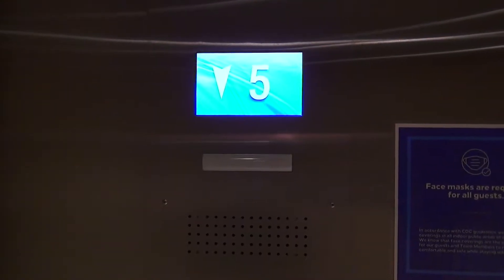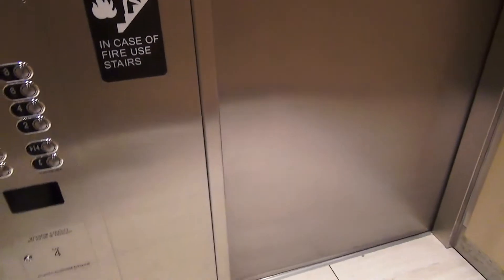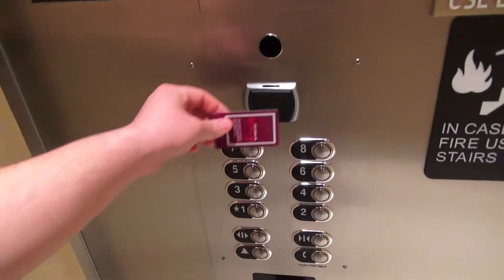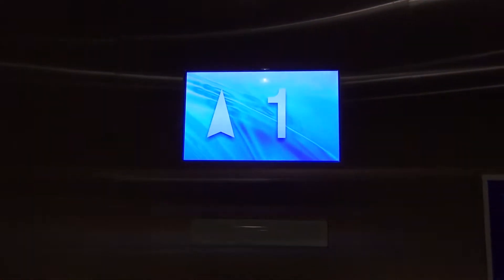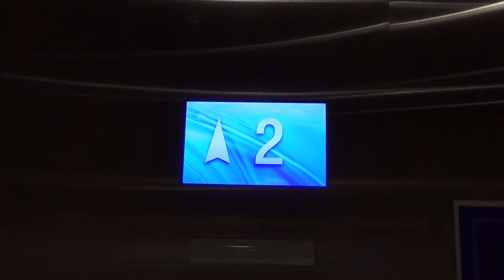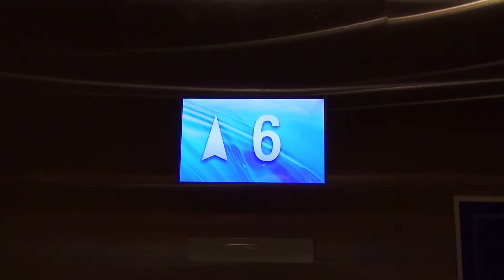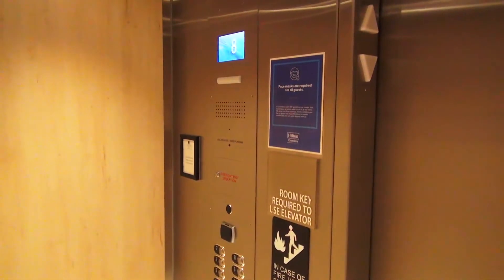We got it down. First floor. This is just freaking weird. All right, we're going to check out on this floor. Just freaking weird.